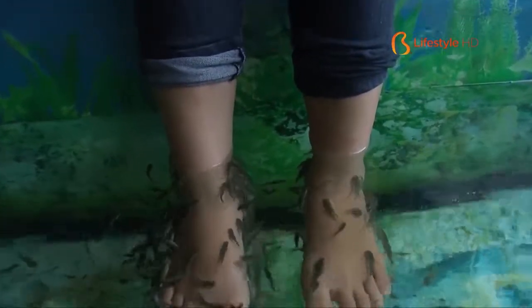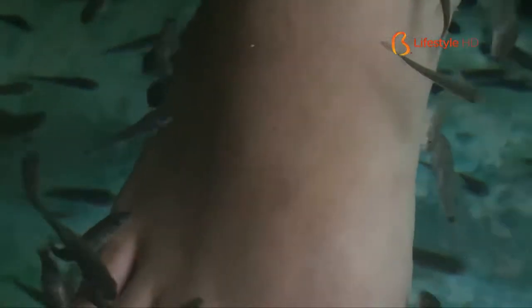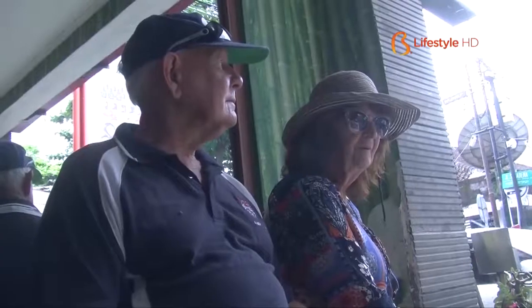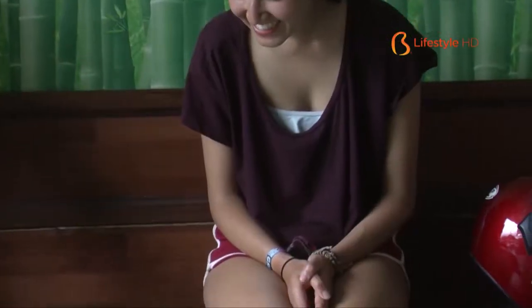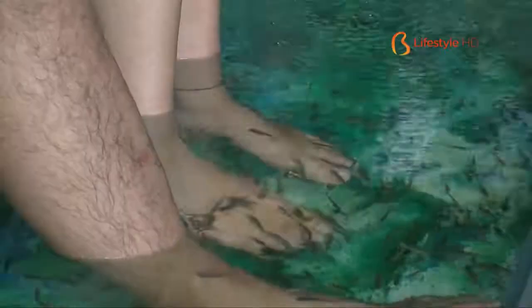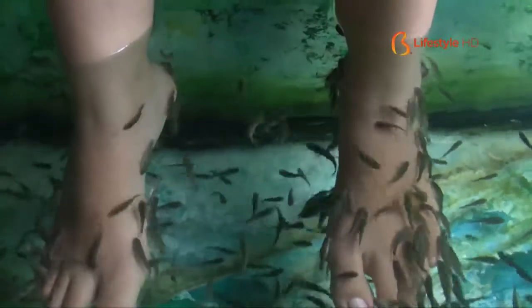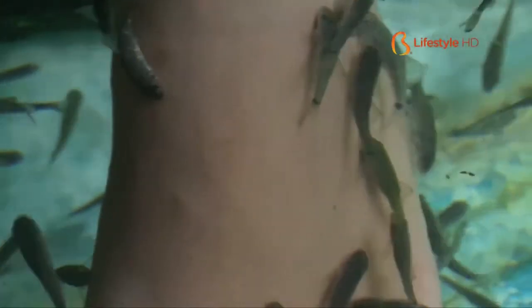The fish bite is believed to cleanse and smoothen skin. Besides, fish-paw is believed to enhance blood circulation, kill bad bacteria, and eliminate foot odor. Fish-paw is also claimed to work on foot acupuncture points so that it can improve the neurological system, loosen body tension, and soothe body aches.